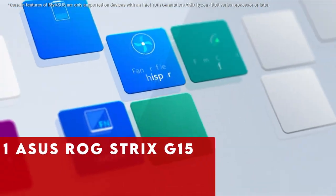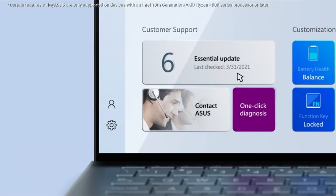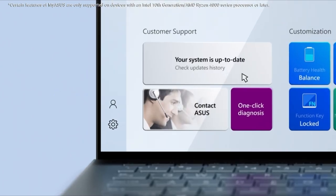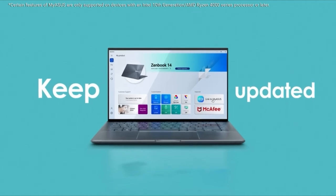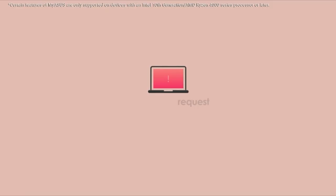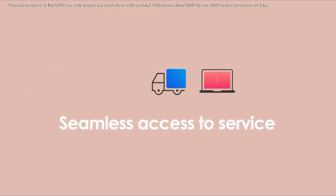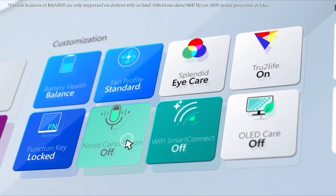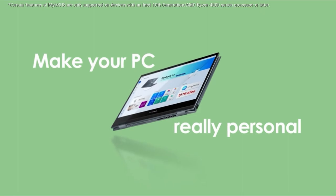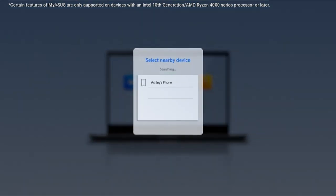At number 1 is the Asus ROG Strix G15. While not the latest version, it offers excellent value with its discounted price and impressive specifications. Powered by the AMD Ryzen 7 4800H processor and paired with an RTX 3060 graphics card, it delivers exceptional performance for 1080p gaming with high frame rates. Although it may not match the CPU performance of slightly pricier laptops, the difference is hardly noticeable during real-world gaming sessions.